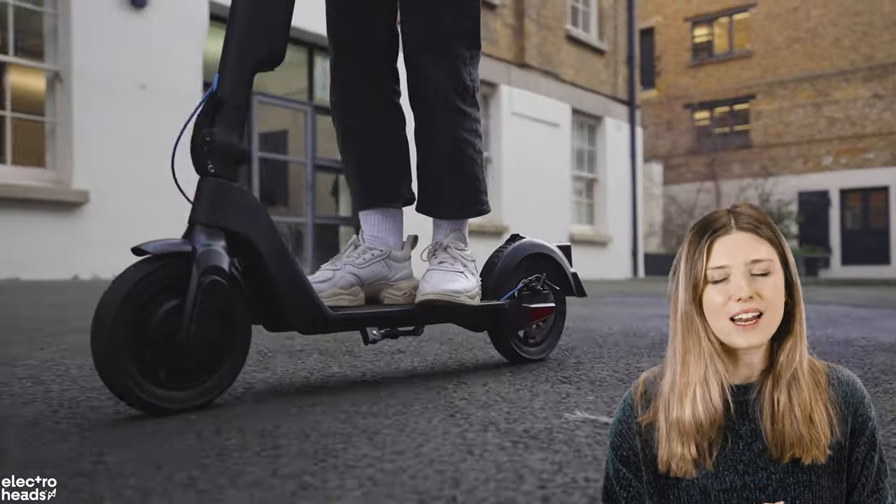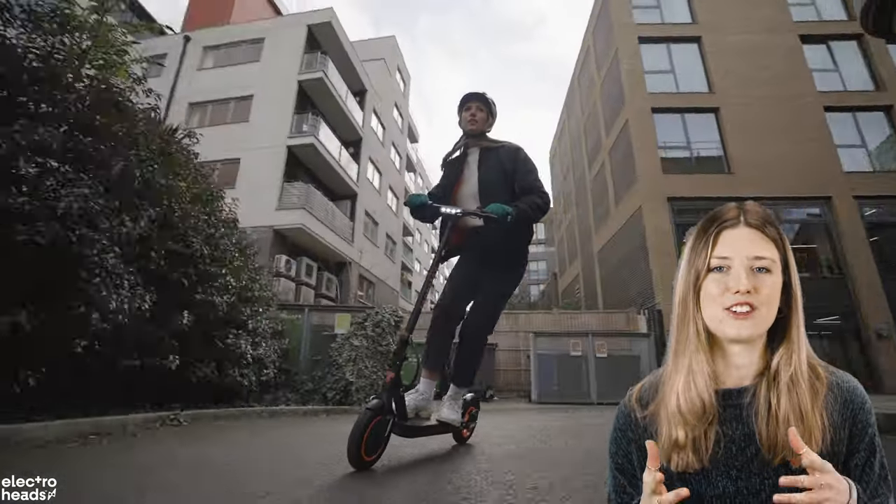Are you looking for the fastest, craziest, high-performance electric scooters? Well, this is not the right video. Click here if you want to see more on that, because today I'm running through a stellar lineup of commuter electric scooters.